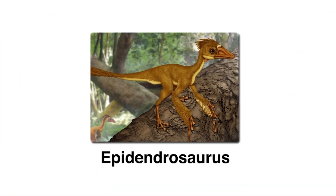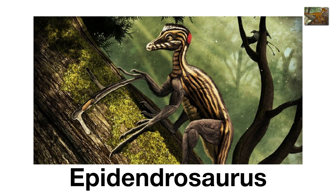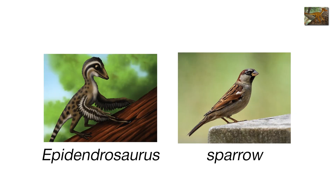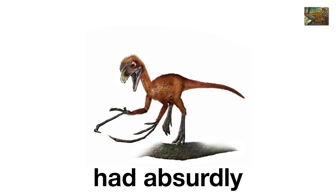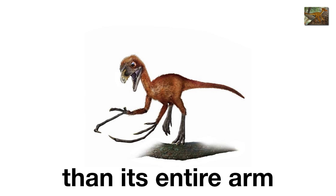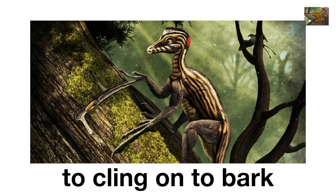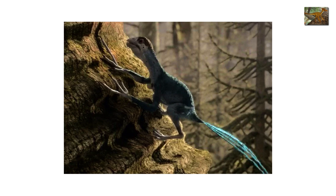Epidendrosaurus, the tree lizard prototype. If dinosaurs were trying out new models, Epidendrosaurus was the beta test for tree lizards. Barely the size of a sparrow, this tiny Jurassic dinosaur had absurdly long fingers — one finger was longer than its entire arm. Scientists believe it used those freaky hands to cling onto bark and hunt insects, making it one of the first known tree-dwelling dinosaurs.